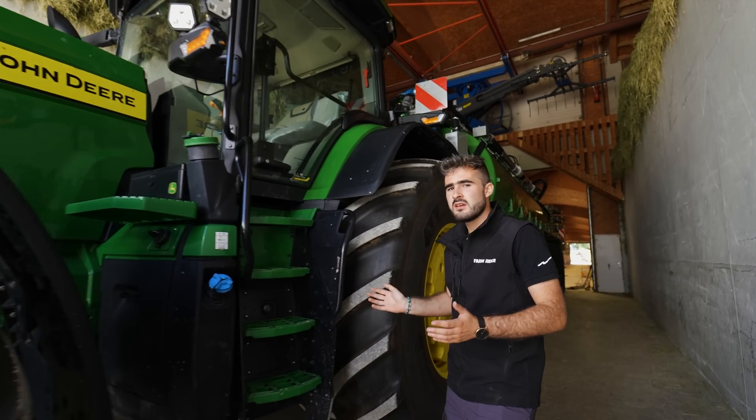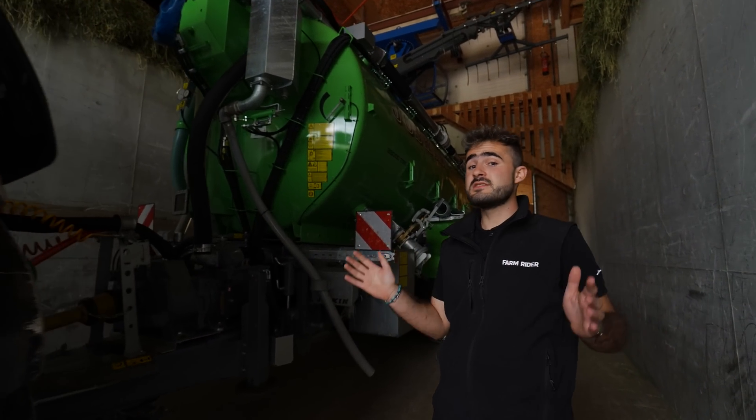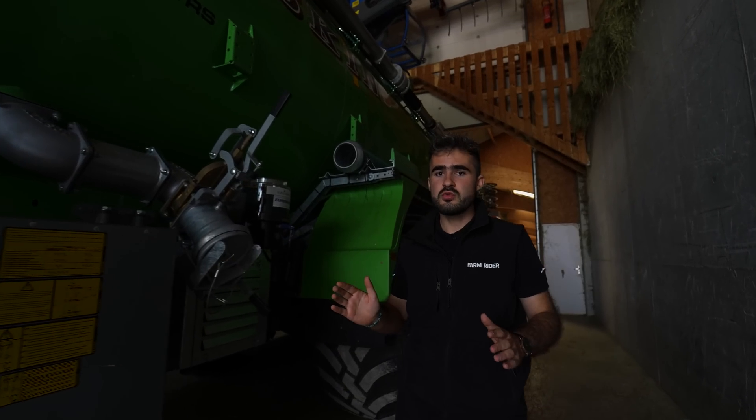...il vous paraît peut-être banal, mais sous vos yeux, vous avez en fait la médaille d'or d'Agritechnica, gagnée en 2019 par John Deere et Joskin. Cette innovation, elle est incroyable. Et je vous laisse découvrir ça maintenant.